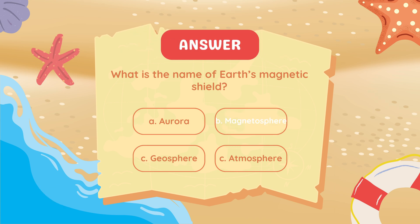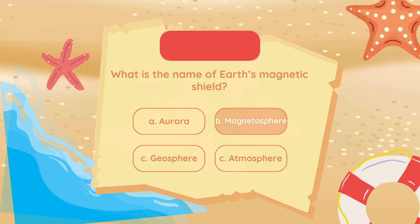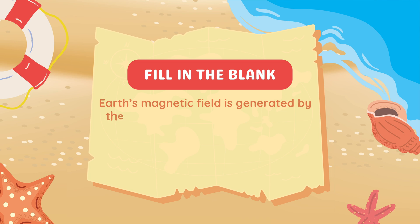What is the name of Earth's magnetic shield? Answer: Magnetosphere.